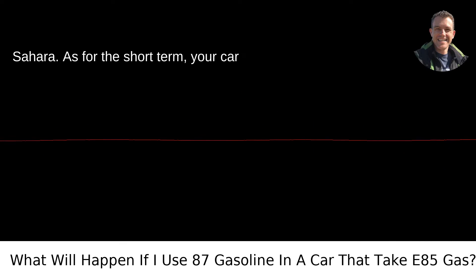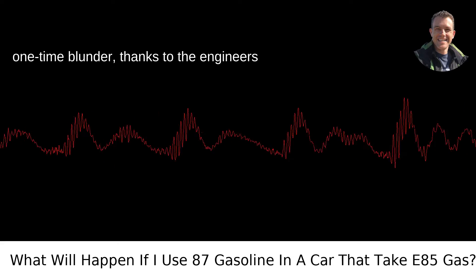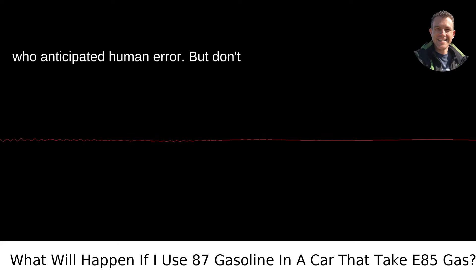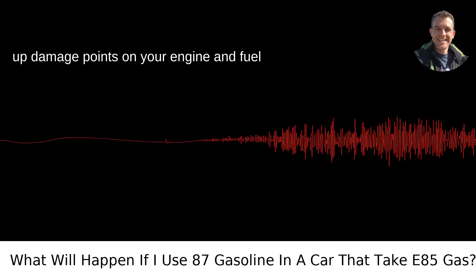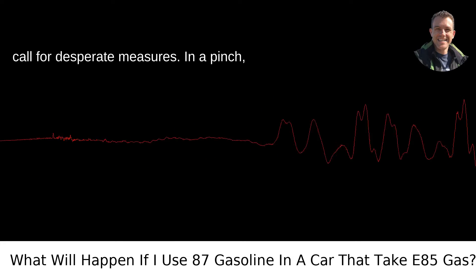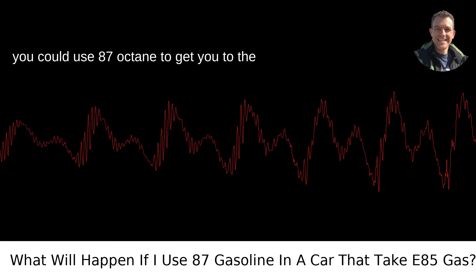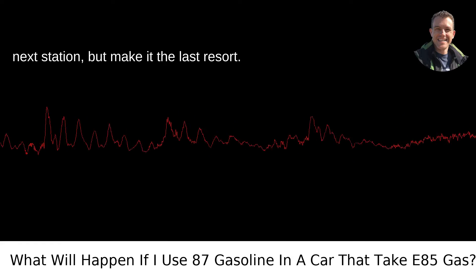As for the short term, your car might be forgiving enough to overlook your one-time blunder, thanks to the engineers who anticipated human error. But don't push your luck — repeated offenses can rack up damage points on your engine and fuel system. Emergency situations might call for desperate measures, and in a pinch you could use 87-octane to get you to the next station, but make it the last resort.